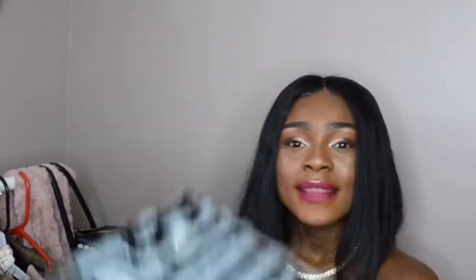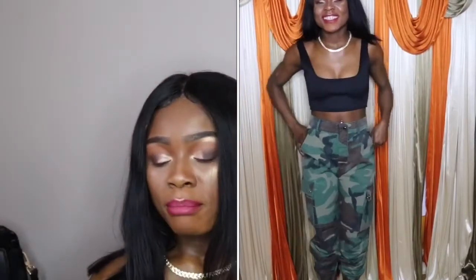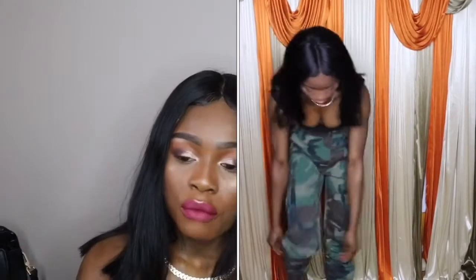Moving right along, I got these cargo pants — look at them, they're really cute. They're a little big on my waist but I'm still liking it. I'll put the price on screen because I can't remember off the top of my head. The pants are really cute — the bottom of them fits so neat; apart from the waist, it's everything. I'm feeling it.